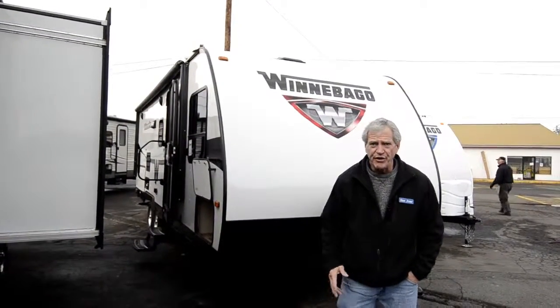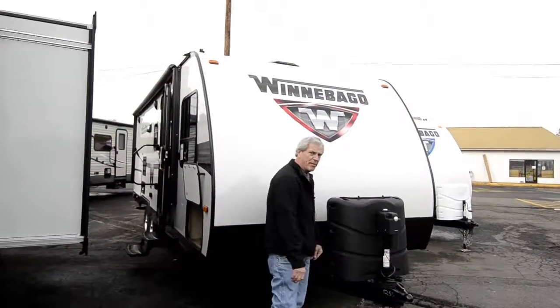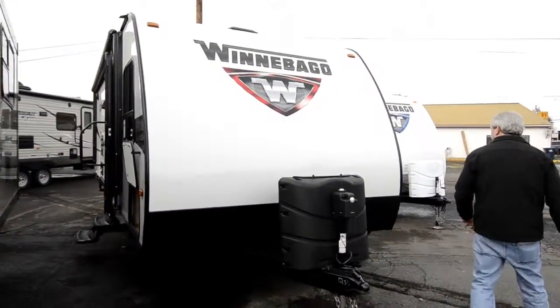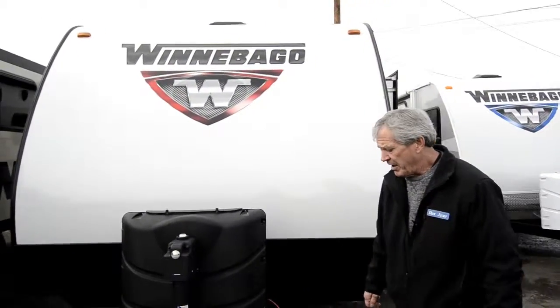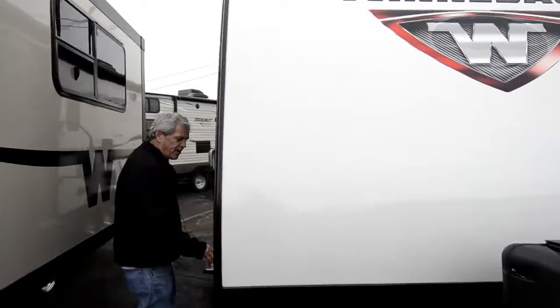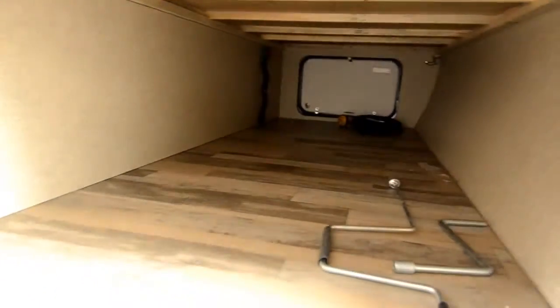All of the trailers here at RV Corral with the slide come with two batteries. It's got two propane tanks that will be full when you pick it up. It's got a power tongue jack and beautiful high gloss fiberglass with a nice slide out. As we come around this side, we've got dual areas for access to the storage compartment on the other side — that's full length. Winnebago does a bigger door than most so you can actually get big items in there.